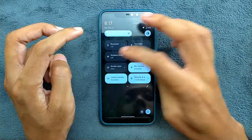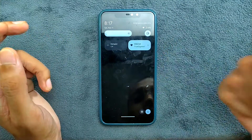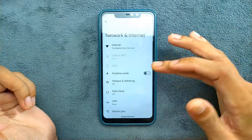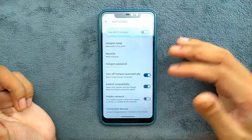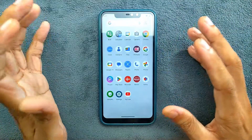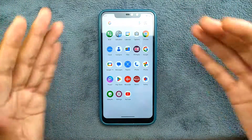Another thing missing is the 5GHz band for the Wi-Fi hotspot. If you go to hotspot settings, there is no 5GHz band option - that is also missing. This ROM is quite large at about 2GB in size and it doesn't come with a lot of extra apps - it's almost entirely stock-looking.